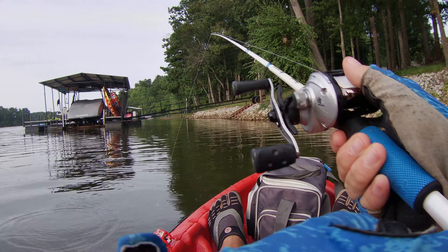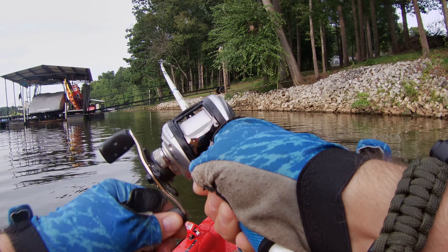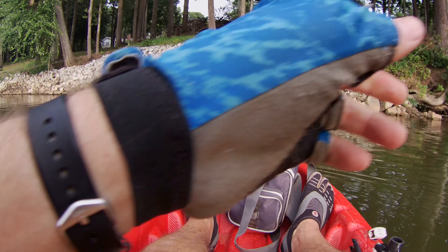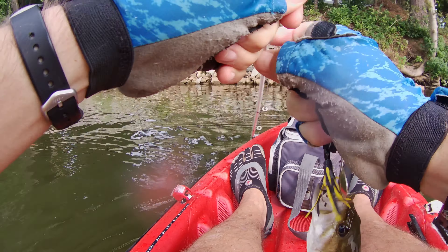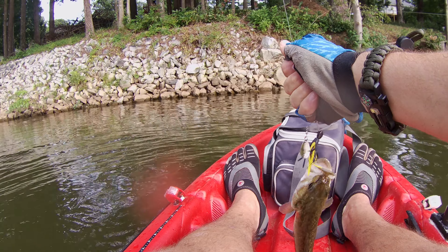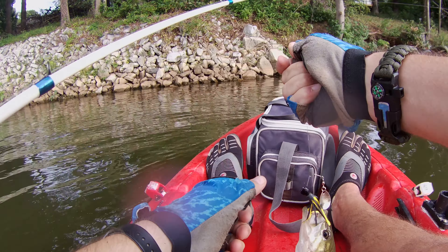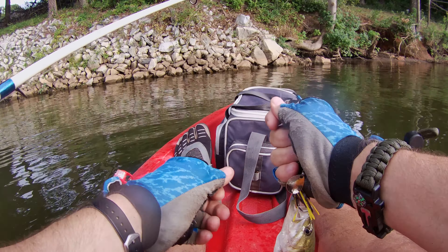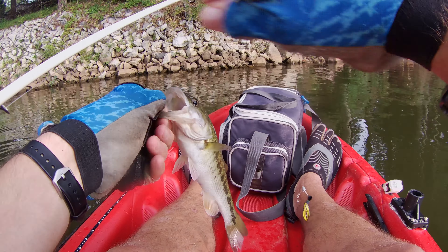All right, back you go. And we're just having trouble with the fishing pole today. Come on man, you're going to rip your lip off. There we go.